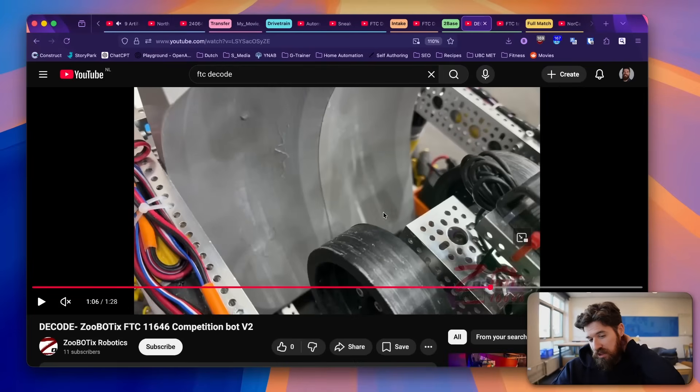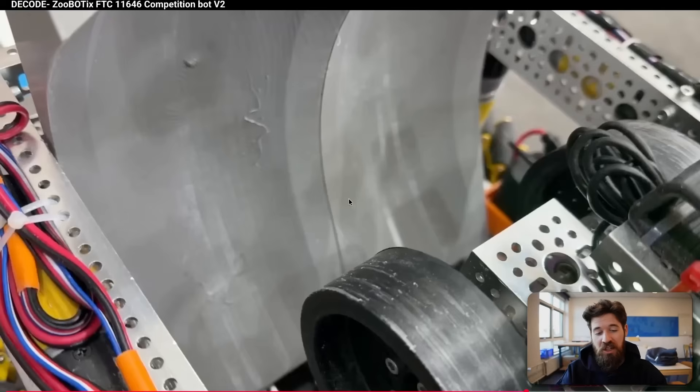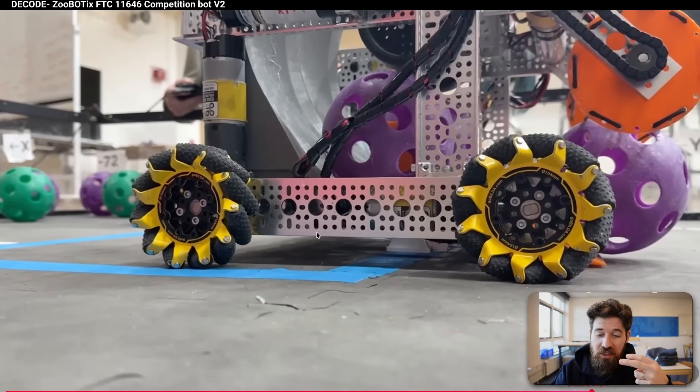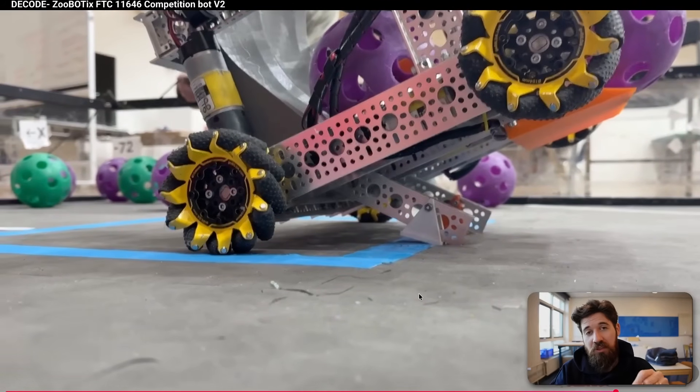Next we've got an interesting base prototype from Team 11646 Zootbotics. They have a great way of describing their design choices very purposefully. They have a kickstand design — similar to the every-bot we've seen, but rather than a rack and pinion drive it looks like a quick DC motor rotation section. It brings them up on one side and off on another. It looks like they've attempted to have a little triangle act as a base, but it hasn't quite worked out and they may need to move it forward.